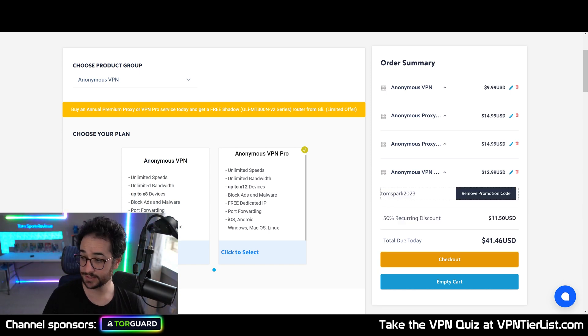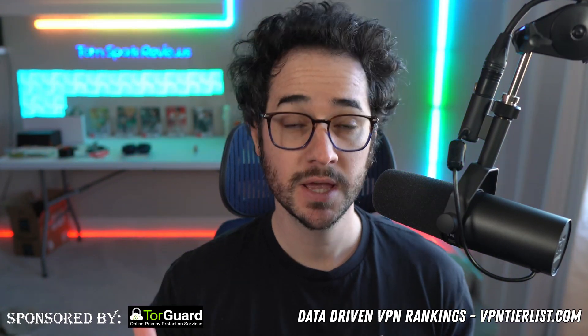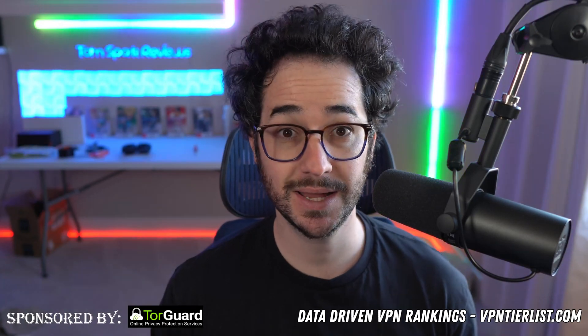Alright guys, first up we're going to be discussing the first important metric I usually use to decide if a VPN is trustworthy: has it been sold? Is your VPN still owned and operated by the people who originally made it?